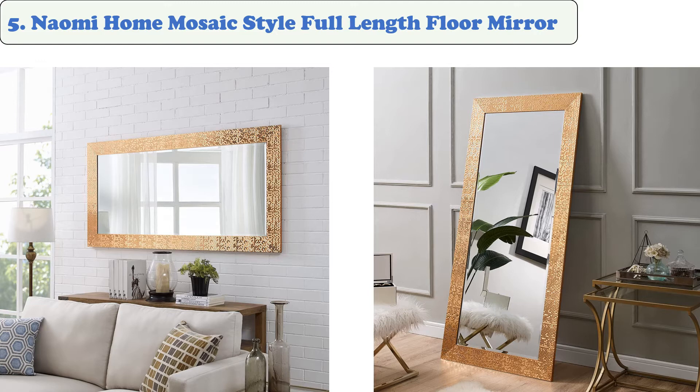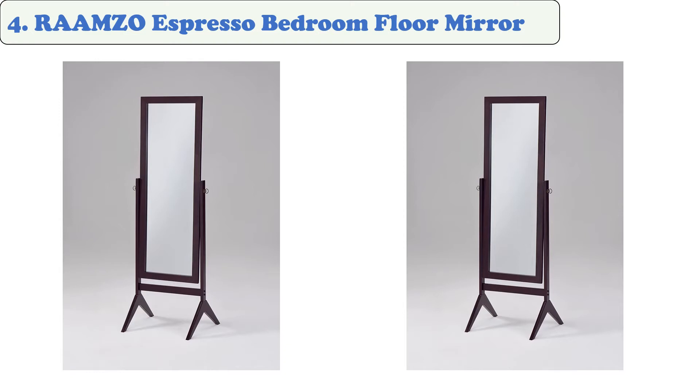At number 5: the Naomi Home Mosaic Style Full-Length Floor Mirror. This mirror is built with durable glass reinforced with a special coating, and it's made to be a safer option for pets and children. Its back is covered in craft paper to prevent dust buildup. Naomi Home is a leading supplier of home furniture and decor, including mirrors, wall clocks, and other home furniture. Their floor mirrors are available in various styles and colors to give any room a touch of luxury.